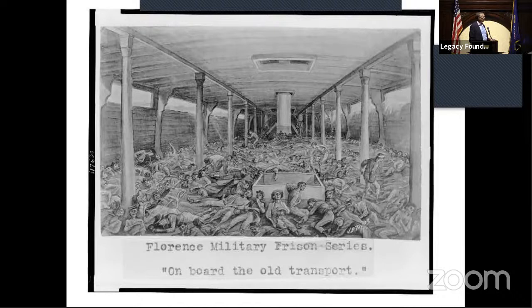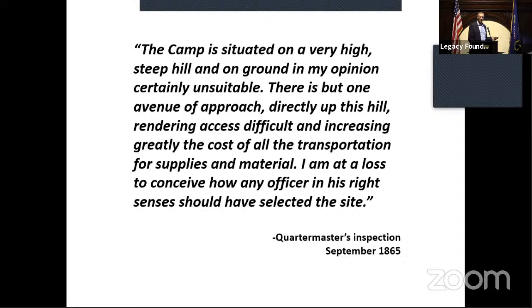There was debate about whether the camp should be closed or stay open — they needed to keep it open for the ongoing processing but also close it as soon as possible to save money. An inspection was done around September 1865. The quartermaster said, 'What the heck is this place doing up there?' You can see at the end of his report: 'I am at a loss to conceive how anybody in his right senses could have selected this site.' Moving the camp out of the city was one thing, but there were flatter areas available. Maybe somebody knew somebody who got them a deal — it's not in the record. It was kind of a slap in the face to the commandant from the quartermaster.